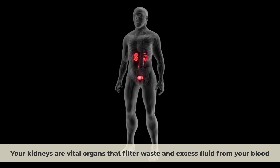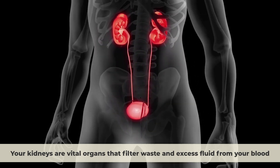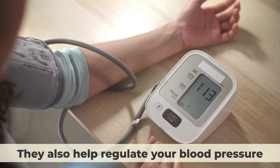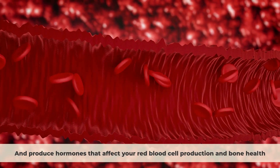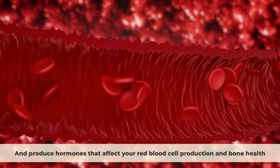Your kidneys are vital organs that filter waste and excess fluid from your blood. They also help regulate your blood pressure, balance your electrolytes, and produce hormones that affect your red blood cell production and bone health.